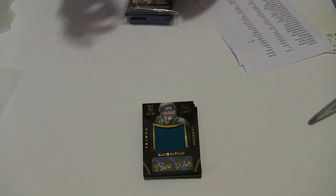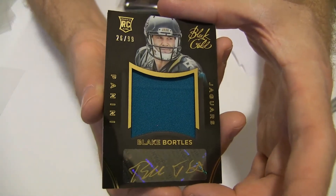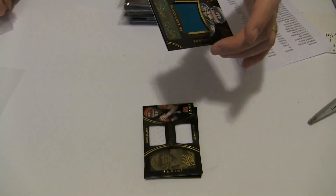There's a solid hit. How about a Blake Bortles jumbo jersey auto — very nice. Haven't seen much of him. 26 of 99 for Peter K-A-R-P. Nice pull, bud.